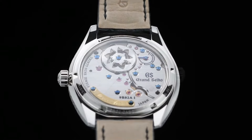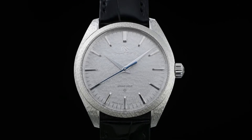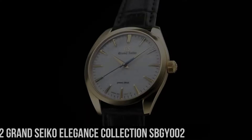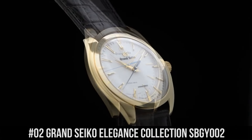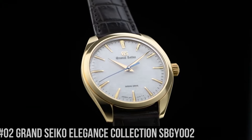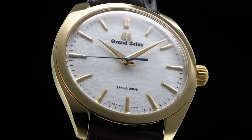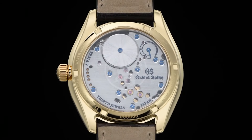Number 3. Grand Seiko Elegance Collection SBGZ-001. Water resistance: 3 bar. Magnetic resistance: 4800 A/m. Diameter: 38.5mm. Thickness: 9.8mm. Crocodile leather strap with folding clasp push-button deployment. Limited edition of 30 pieces worldwide.